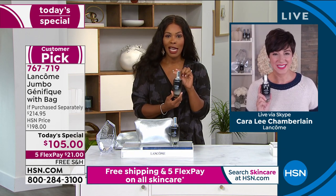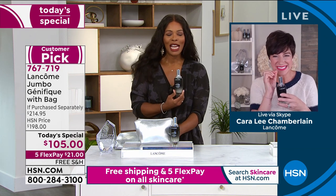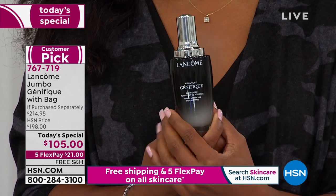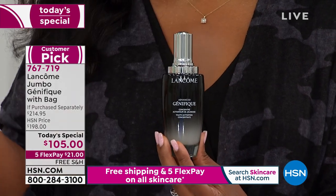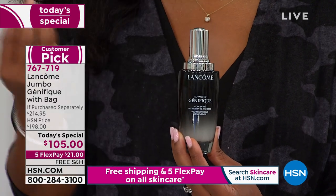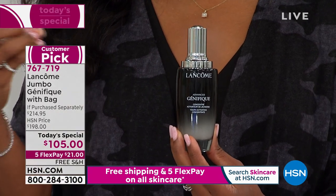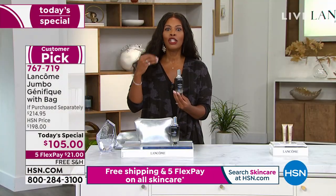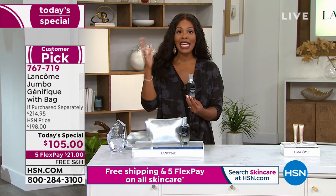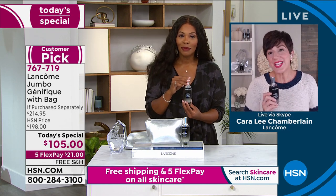When you have the jumbo, there's nothing stopping you from using it twice a day. With the regular size some people conserve and only use it at night, but the jumbo removes that hesitation. The jumbo is also something you and your partner can share — there's nothing saying it's only for women. Everybody wants amazing-looking, youthful skin.